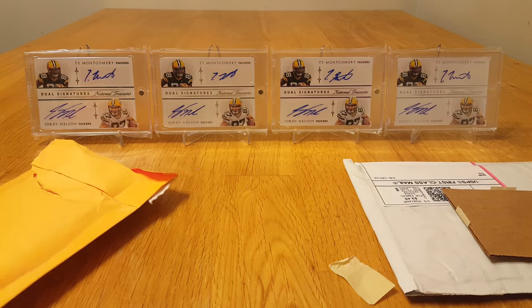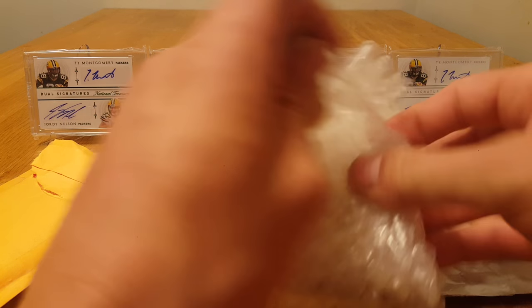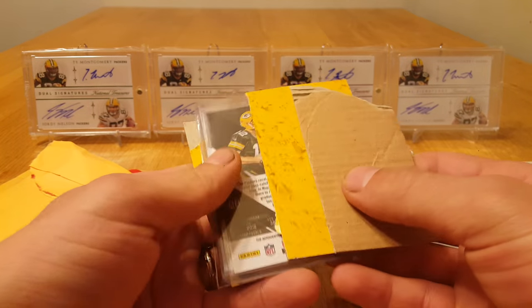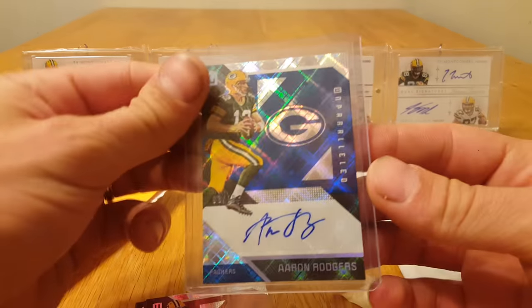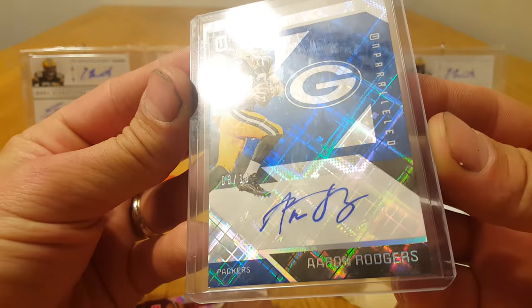This next one feels like it's very well protected. Got some nice protection in there with cardboard. We've got some Jordy Nelson base cards from Unparalleled — nice looking — and an Aaron Rodgers autograph numbered three of ten.